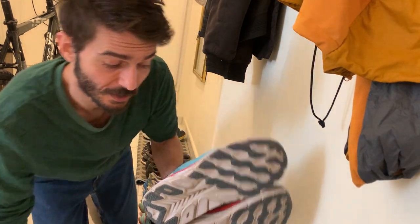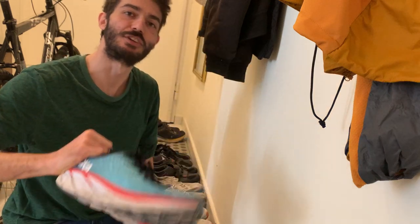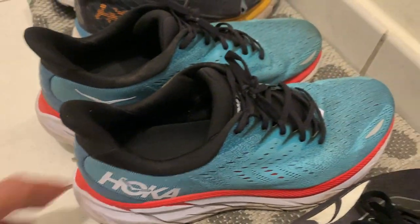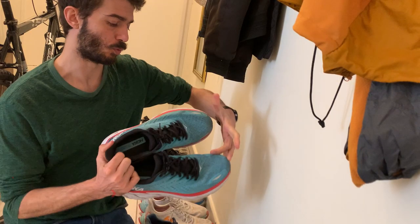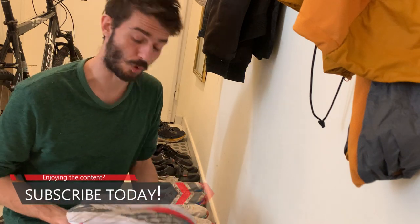Also Hoka Clifton, but this is the Clifton 8 — the latest model. That's just my everyday trainer road shoe, very comfortable. It's the Hoka Clifton Wide, which is a little bit wider, obviously, and much better I think, especially for me with very wide feet.